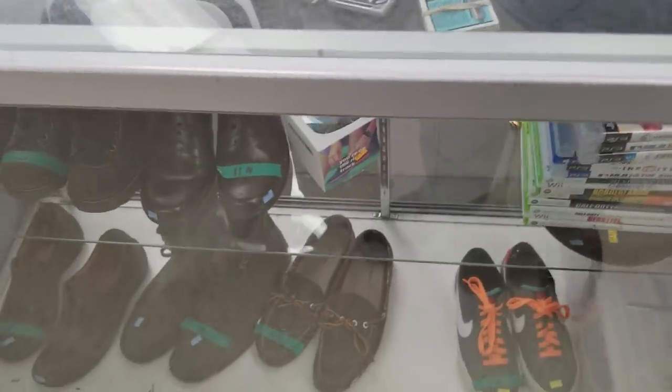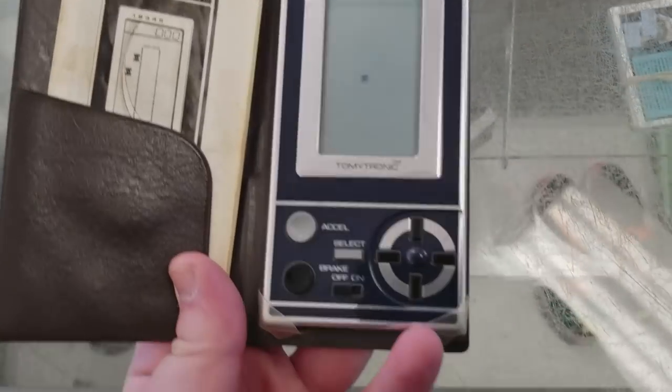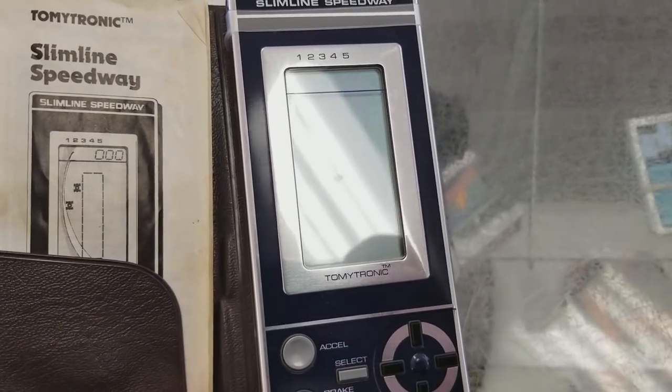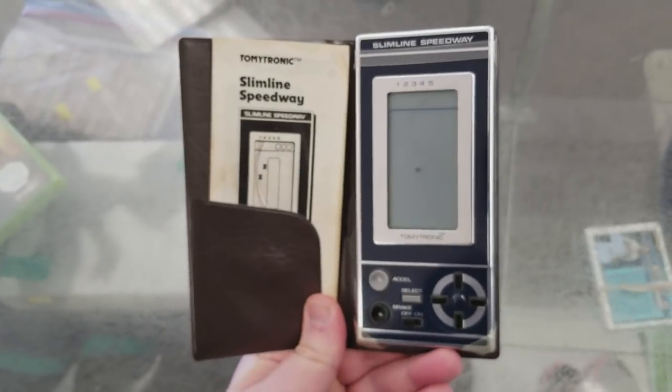However this got my attention - this is a Tomitronic Slimline Speedway. For one thing I love this case, and for another it's just one of those early portable monochrome black-and-white electronic games. The only thing holding me back was the price of $25, which actually wasn't that bad once I got home and looked it up, but oh well.